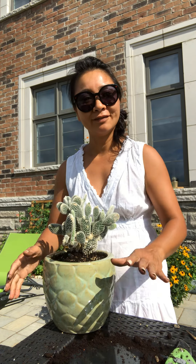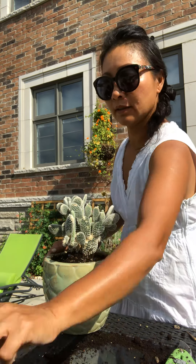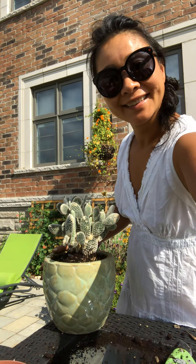And here we go. That's all for now. I'm going to start the other pot and I will share with you another day. Enjoy your day, guys!